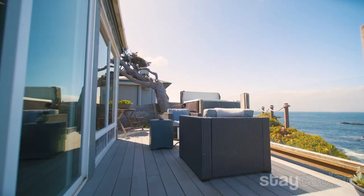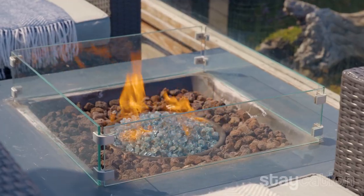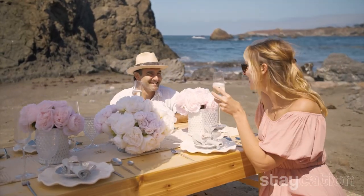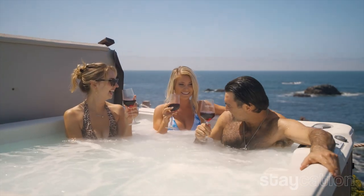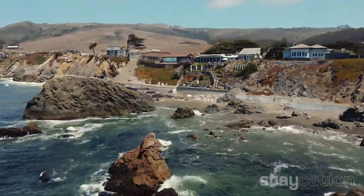Each unit comes with its own private patio, hot tub, lounge chair, and fire pit. When you go downstairs, you get the communal deck and then finally your private beach, which you can also arrange for a private picnic. You can enjoy a glass of champagne or wine with your best friends appreciating the beauty of the Pacific Ocean. We've got a picnic set up on the beach — I'm going to meet my friends, see you guys later.